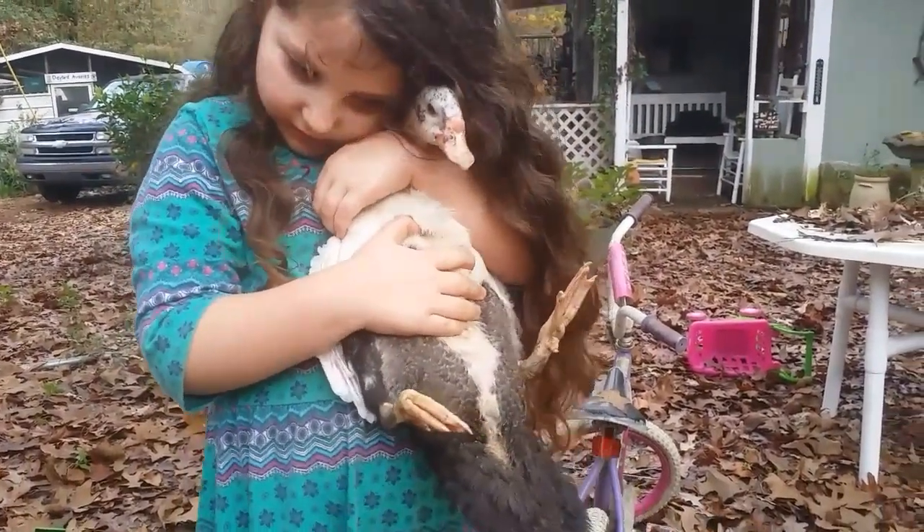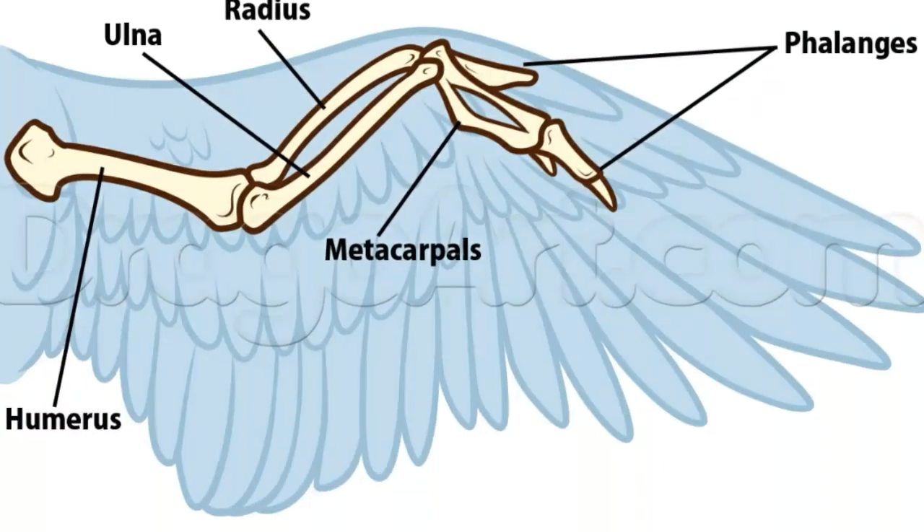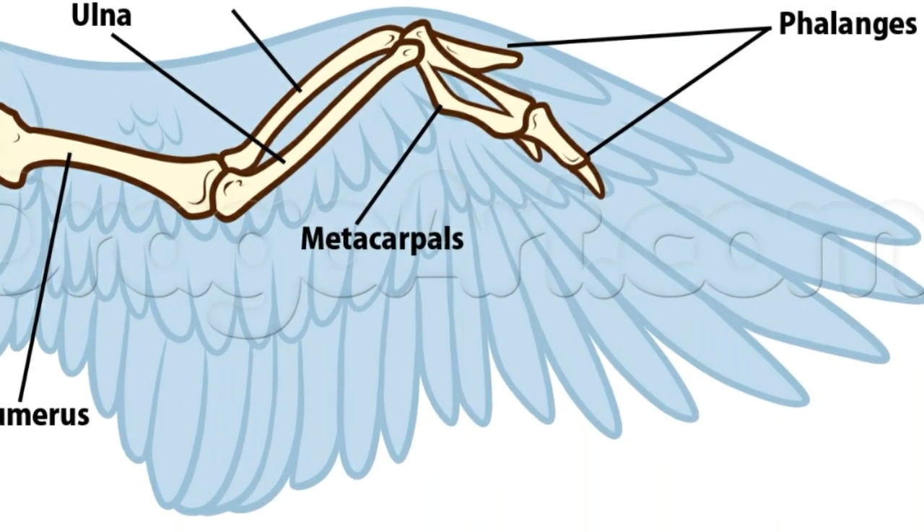But this little duck has developed a problem called angel wing. Angel wing is most commonly developed because the baby duck or baby goose has had too much protein in their diet. Did you know, Catherine, that you can see the bird's wing is remarkably similar to our own arms, with the exact same bones in the exact same places? It's amazing, really.